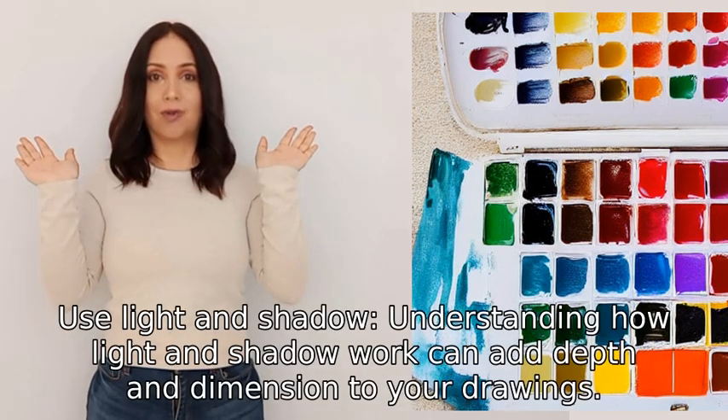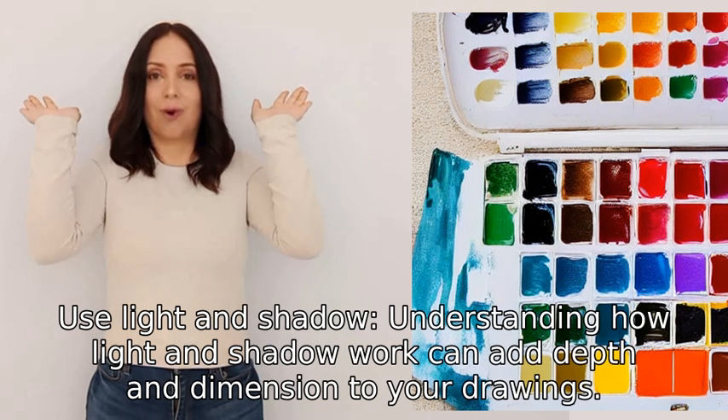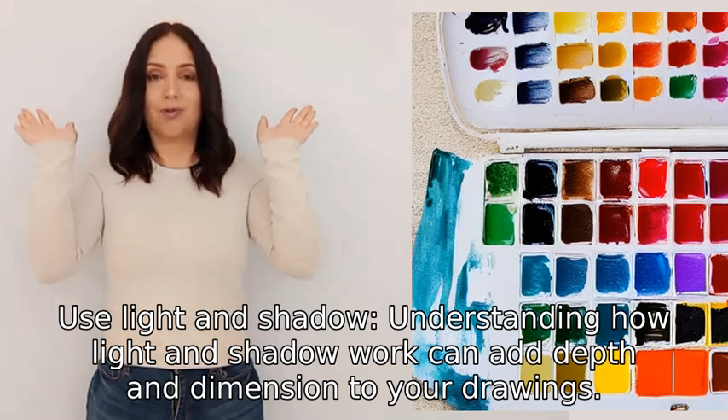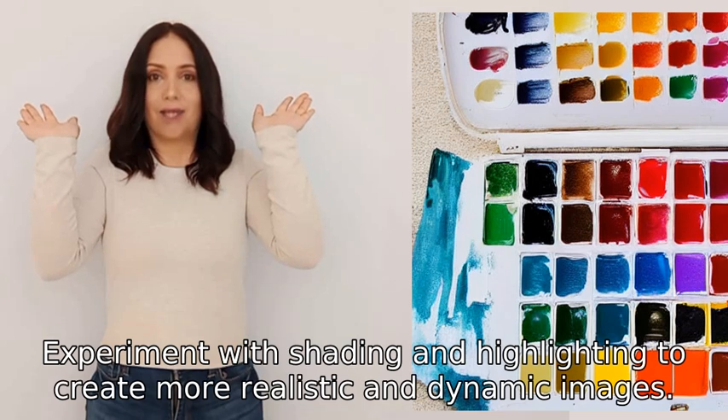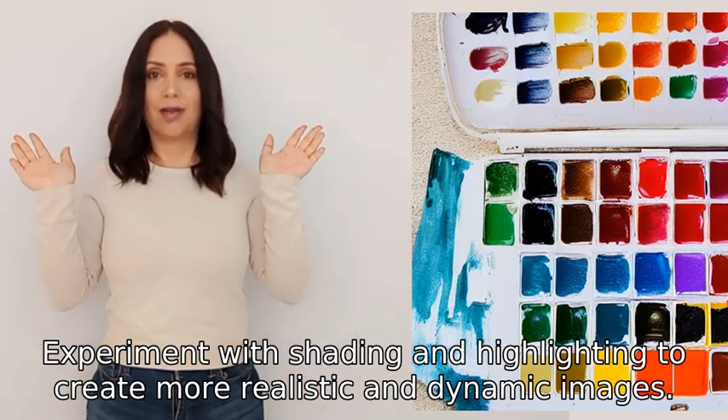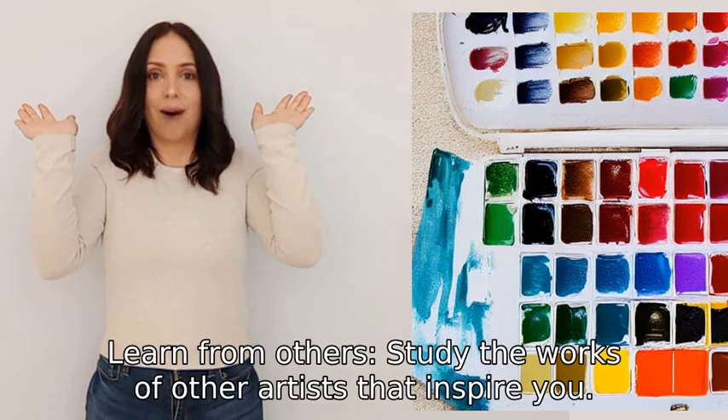Three: use light and shadow. Understanding how light and shadow work can add depth and dimension to your drawings. Experiment with shading and highlighting to create more realistic and dynamic images.